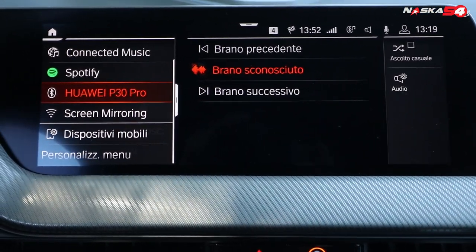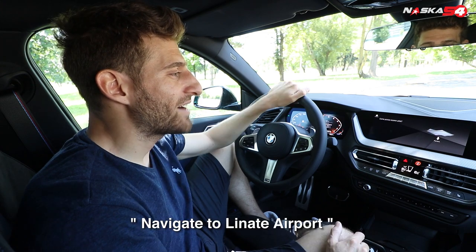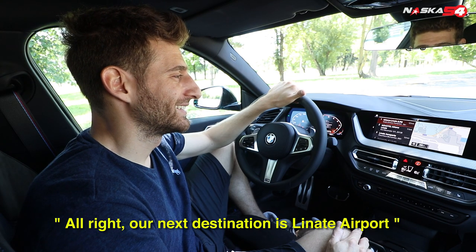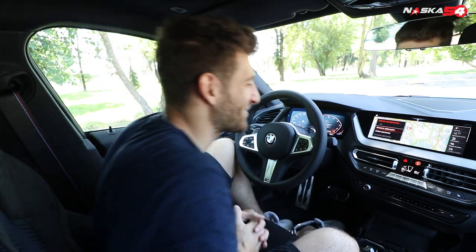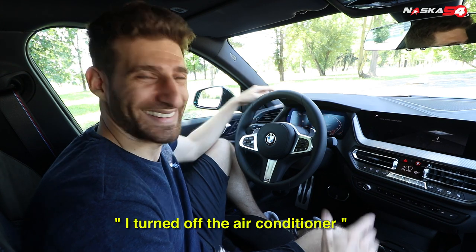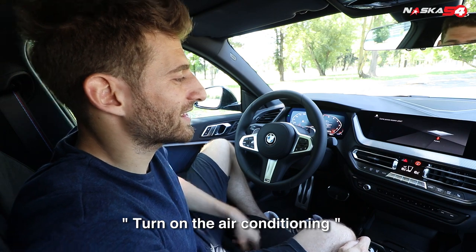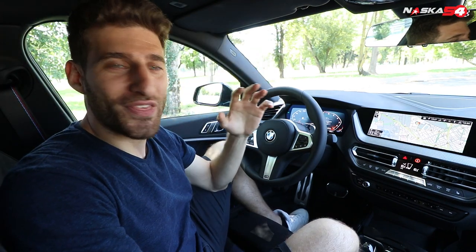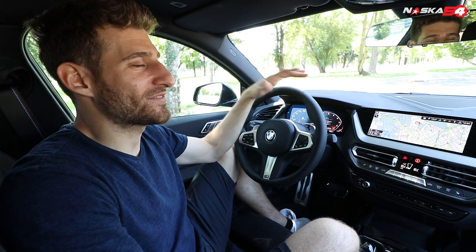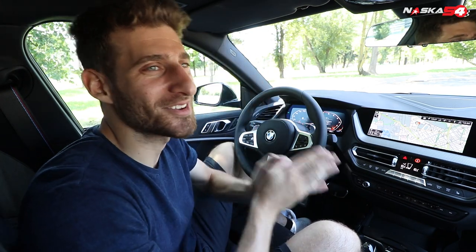One super cool feature is the voice assistant — I'll demo it in Italian since the car is configured that way. 'Ciao BMW' — 'Ciao, come posso essere utile?' — 'Naviga verso aeroporto Linate' — and it navigates there. 'Spegni aria condizionata' — 'Ho disattivato il climatizzatore.' You can give it all kinds of commands. And the best part: you can assign a custom wake word. Instead of saying 'Ciao BMW,' you could say 'Ciao Jessica,' 'Ciao Francesca,' 'Ciao Superbike,' 'Ciao Squirrel' — whatever you want. That's amazing.